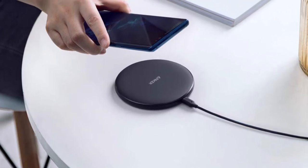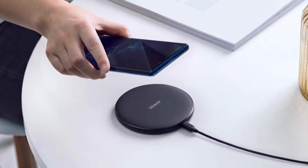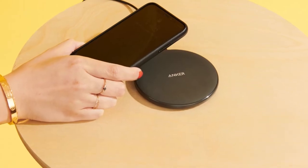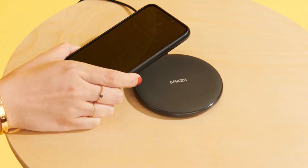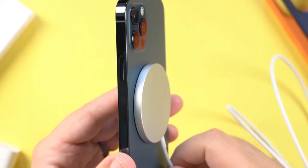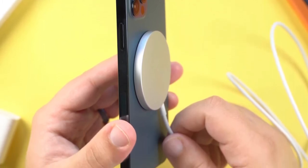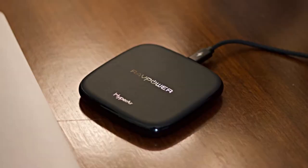Qi wireless charging has been adopted by many of the major smartphone manufacturers like Samsung, Apple, Sony, Motorola, Blackberry, and more. It provides fewer cords, universal compatibility, safer connection, durability, prevents overheating, and consumes only less energy.